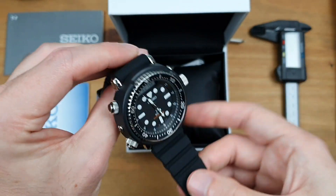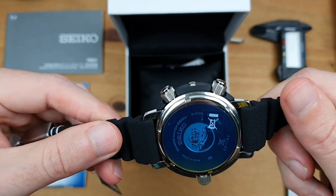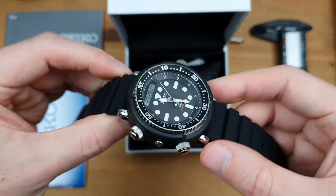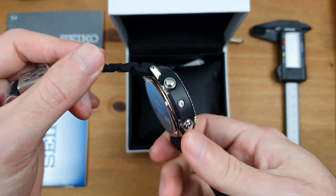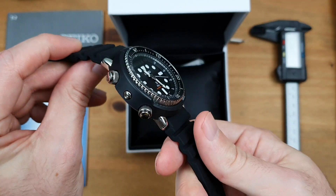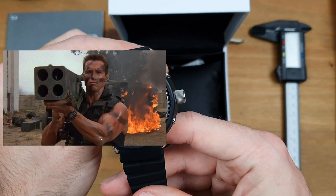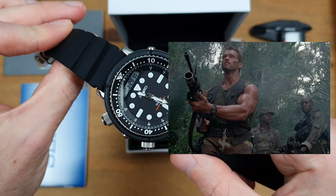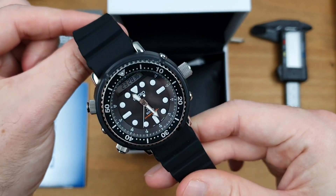Straight out of the box I just love it. I knew I would like this watch, but I love it — it's probably a little bit lighter than I thought it was going to be. It's got such an 80s vibe about it. This was made famous by Arnold Schwarzenegger himself — he wore this in a couple of 80s movies, namely Commando and also the greatest film ever made, Predator, back in 1987.